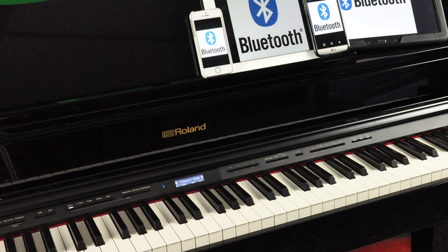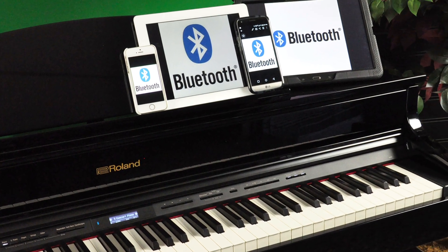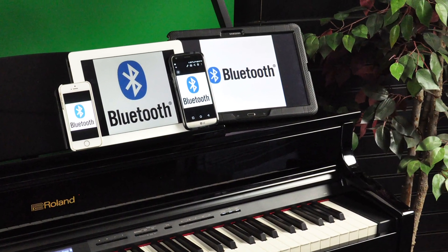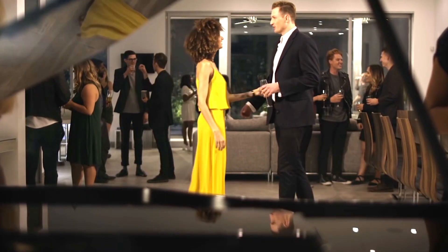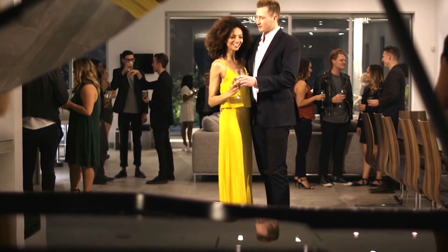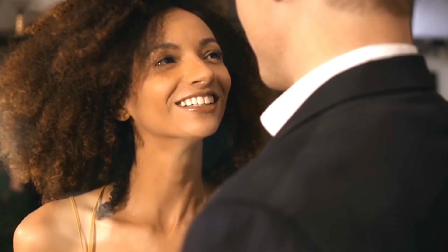You can even connect wirelessly via Bluetooth and play music from your tablet or smartphone through the piano. It works with iOS devices, Android, even Windows. Roland connects you to more apps than ever before with both Bluetooth MIDI and Bluetooth audio technology.